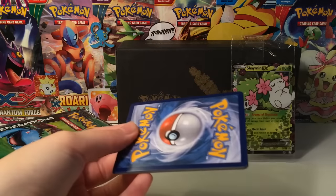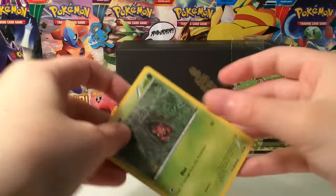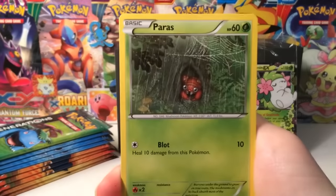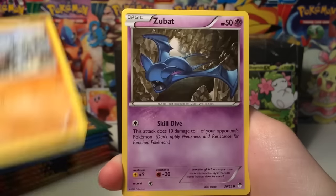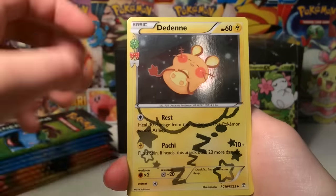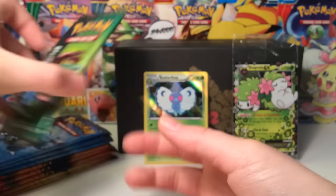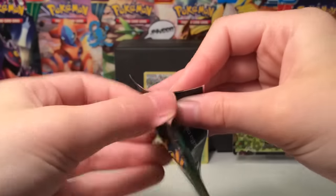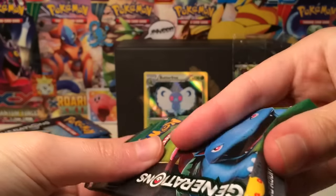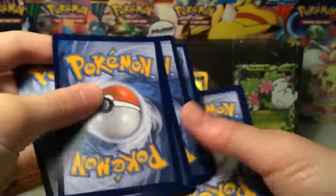I haven't opened up this many Generations packs ever! The card that I most want to pull is the full art Pikachu - I have not pulled that card before, I do have it in my collection from a trade though. Alright, we have a reverse Team Flare Grunt, a Radiant Collection Dedenne, and a Butterfree Holo right off the bat - we are starting with some nice pulls! Next up we have another Venusaur pack.